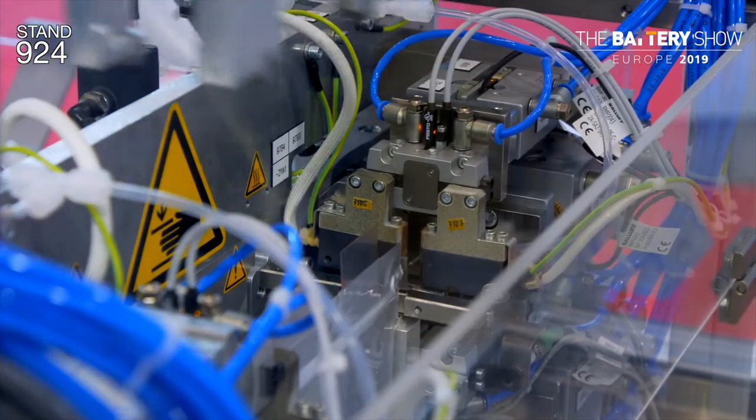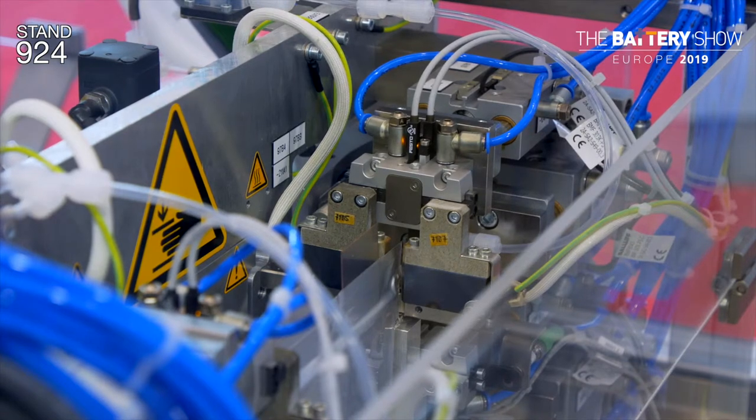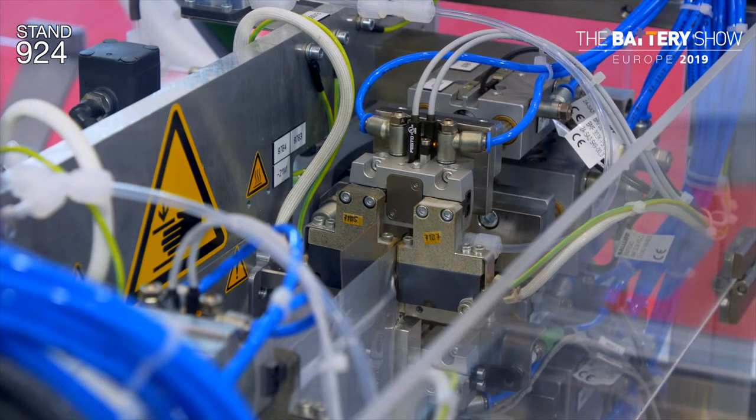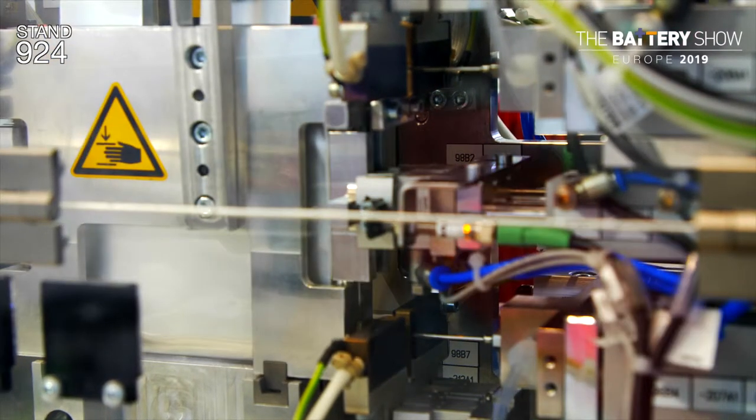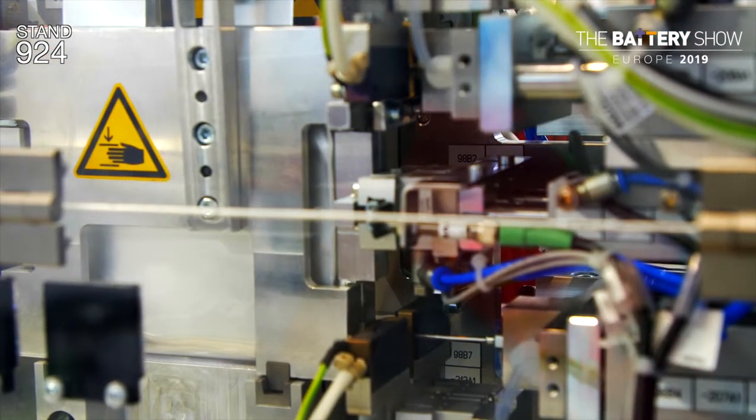I don't know if this is your first time at the show or have you been coming here for a few years? It's the second time with the battery show — we joined it last time and it was such a good show for us that we came back this year as well.